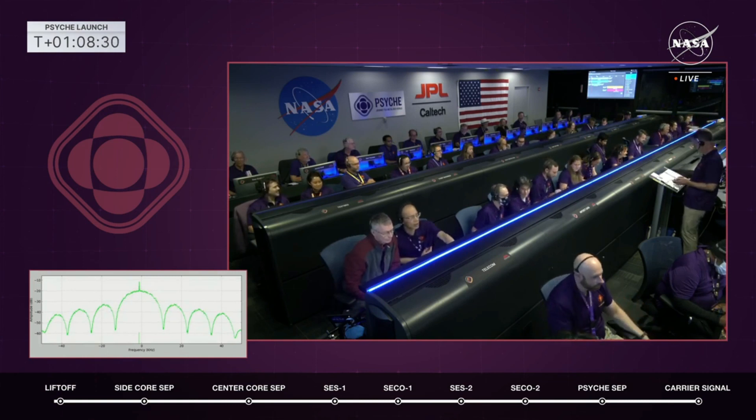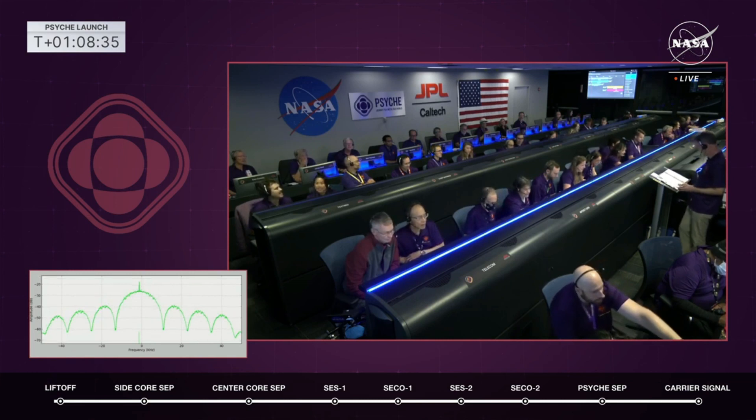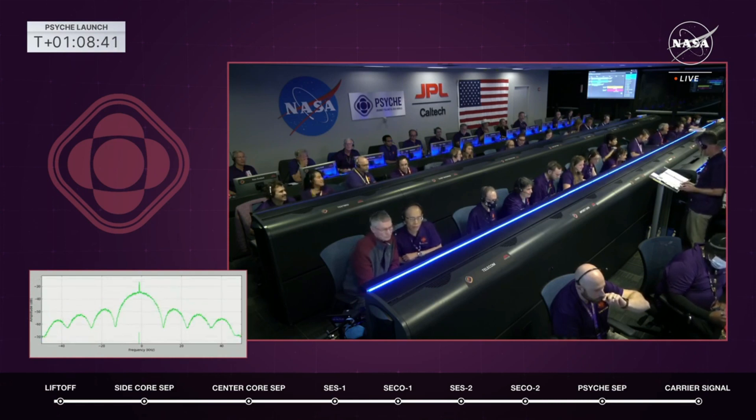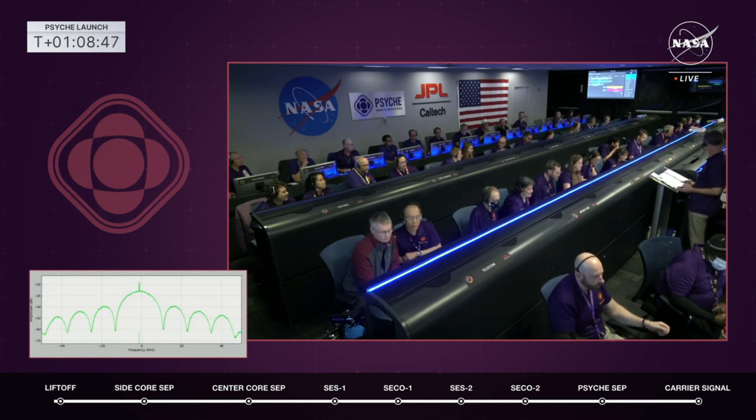Good news — we've received that carrier signal and the team will begin their work. What you're looking at in the lower left-hand corner is the receiving station for JPL. They got that carrier signal which came off Psyche's low gain antenna. There's not a lot to that signal — no data, no telemetry, just a basic signal that says, 'Hey, I'm here, I'm out in space.' Basically phones home, lets them know where they are, so they can start working to get their stuff set up and start acquiring data.